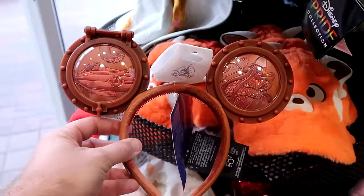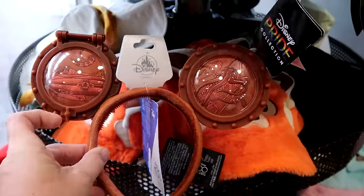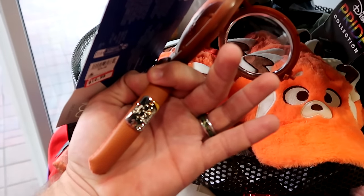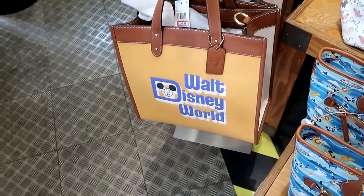They have the porthole cover ears, part of Disney 100 Decades. The actual porthole covers do open and it comes with your 100 Decades badge. These are $14.99. Let's see what we have up front here.